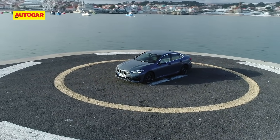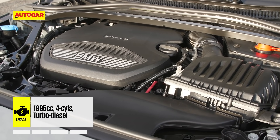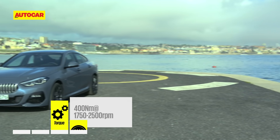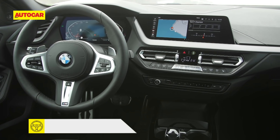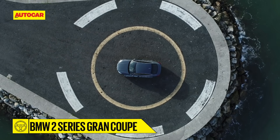The 2 Series Grand Coupe is expected to come to India with two engine options: the 220d will get a 190-horsepower 2-litre diesel and the 220i will get a 192-horsepower 2-litre petrol. We expect prices to start around the 32 lakh mark and go up to around 38 lakh for the fully loaded car.